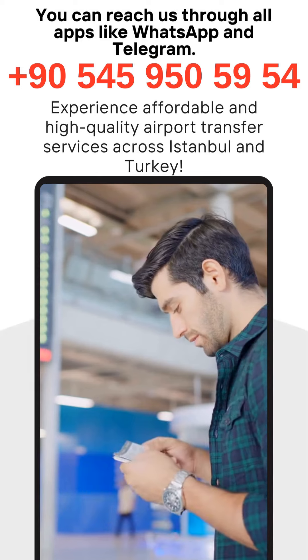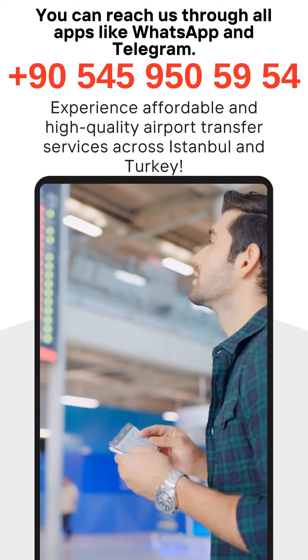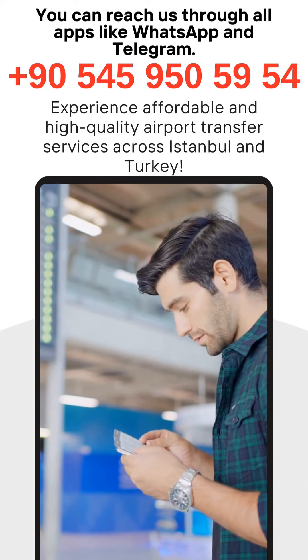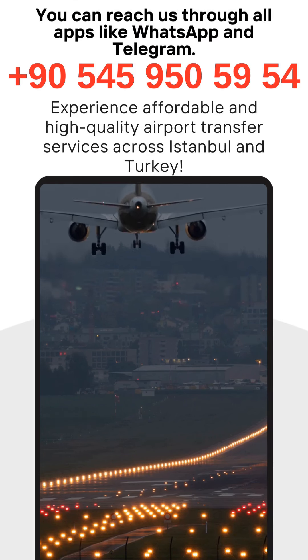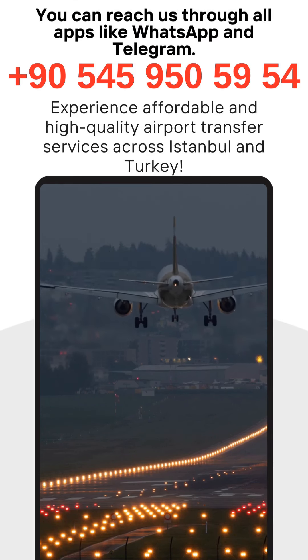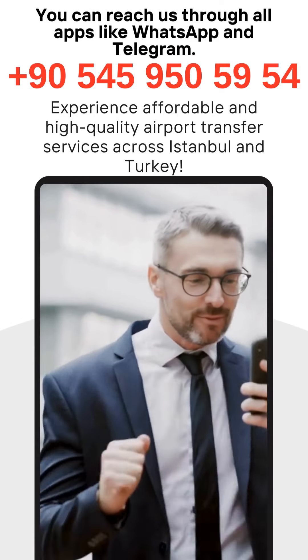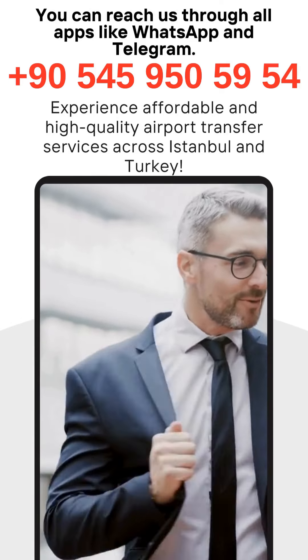Pack smart — make sure to pack all your essentials in your carry-on luggage to avoid any issues in case your checked baggage is delayed. Keep all your important documents, such as passports and boarding passes, easily accessible. By following these tips, you can ensure a smooth and stress-free transfer experience at Istanbul Airport.